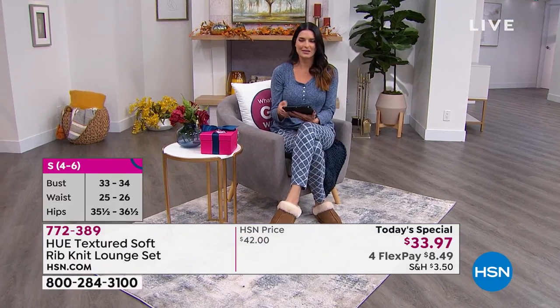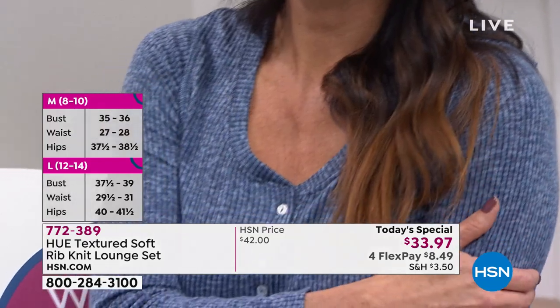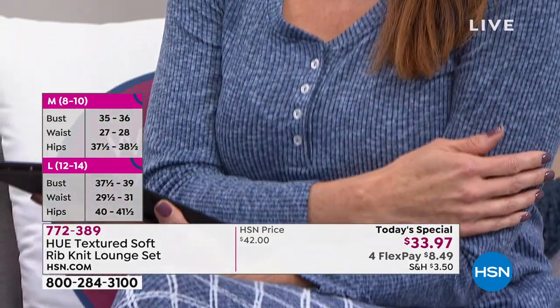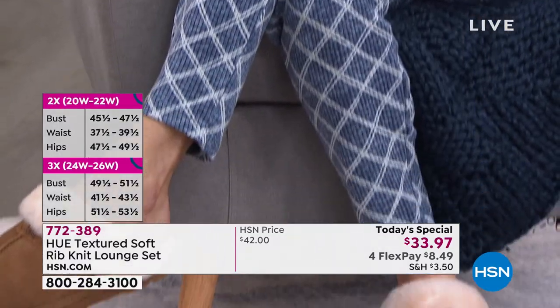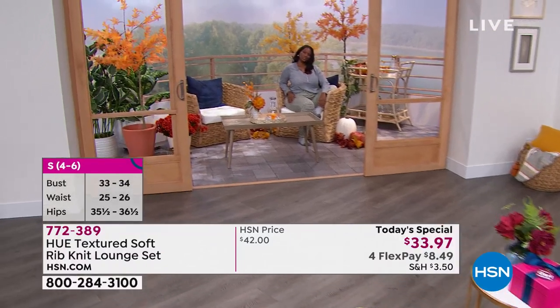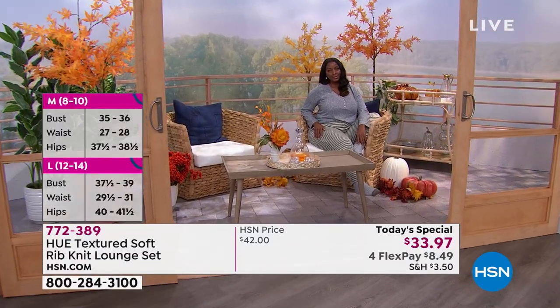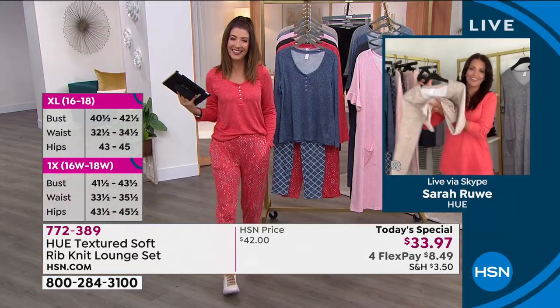Everyone needs a proper set of sleepwear. Hugh's sleepwear is always a customer pick on hsn.com because they do it right — it's the softest loungewear and pajamas I have ever felt. Just buttery soft, drapes beautifully on the body. The tags aren't scratchy. Everything about this just screams heavenly — it's like taking a nap on a cloud in heaven.